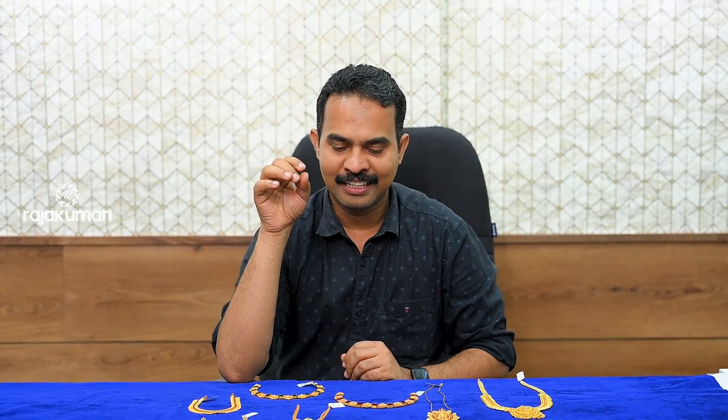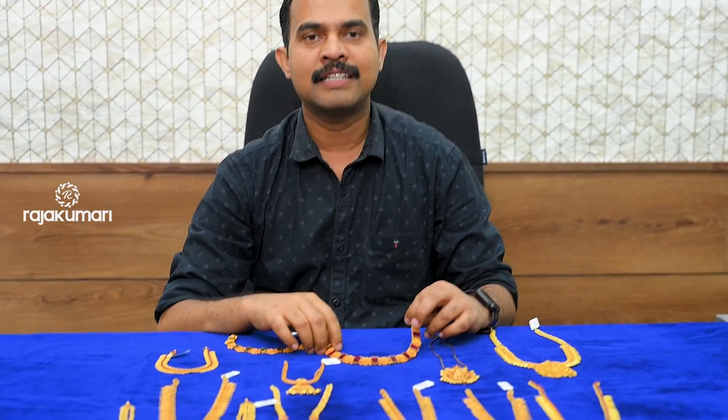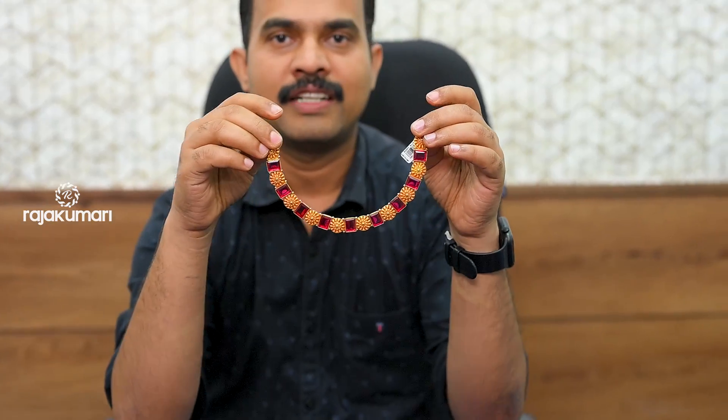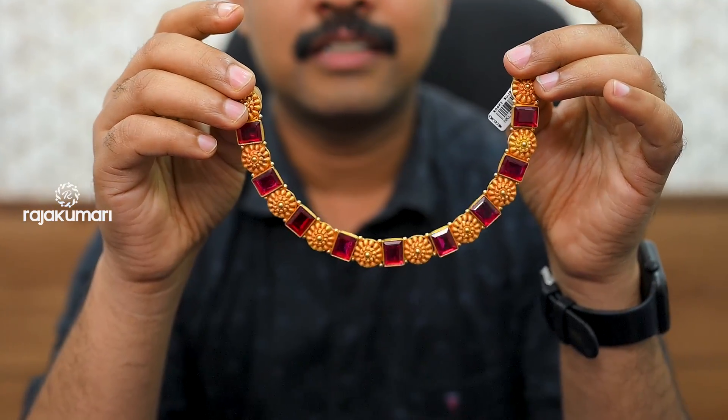Hi, my name is Rajagumari Golden Diamonds. My name is Adrusha. Today I'm going to show you a little necklace here. I'm going to show you a necklace in the 20th century style. It's a necklace in the flower design. It's a red color. It's a customised model.